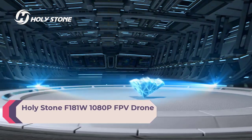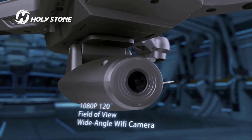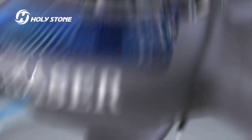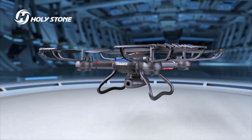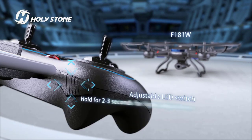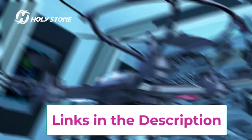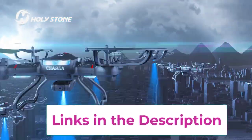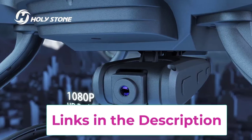Number 5: Holy Stone F181W 1080p FPV Drone, which includes an optimal package, carrying case, and a bonus battery. Flight time is up to 20 minutes. The original carrying case makes it easy to take the drone out or put it aside. The upgraded and adjustable 120-degree wide-angle camera broadens your views, and you can see a real-time first-person view on the app. Easy to use with auto-hovering — one-key operation lets you start it, land it, or change speed with a single button press.